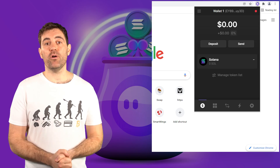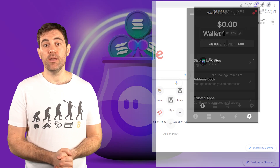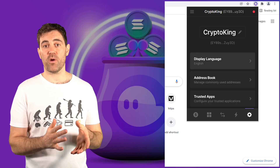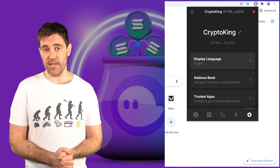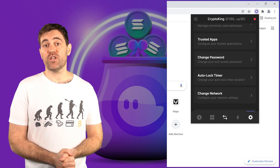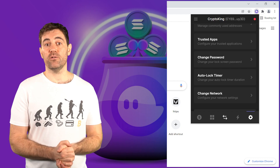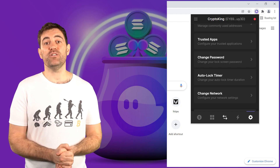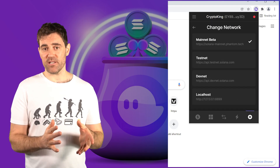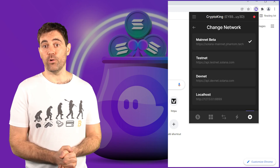Now that you've added some Sol to your wallet, let's start by changing that default wallet name. Open the Fantom wallet and click on the gear icon in the bottom right. By clicking into the box where it says Wallet 1, you'll be able to edit your name. In the settings, you can also change the language of the wallet, add frequent wallet addresses, change your wallet password, set the auto lock time for when you must re-enter your password, and even change the cryptocurrency blockchain you're using. Right now this selection is limited to different versions of the Solana blockchain, but in the future it will include different cryptocurrency blockchains.